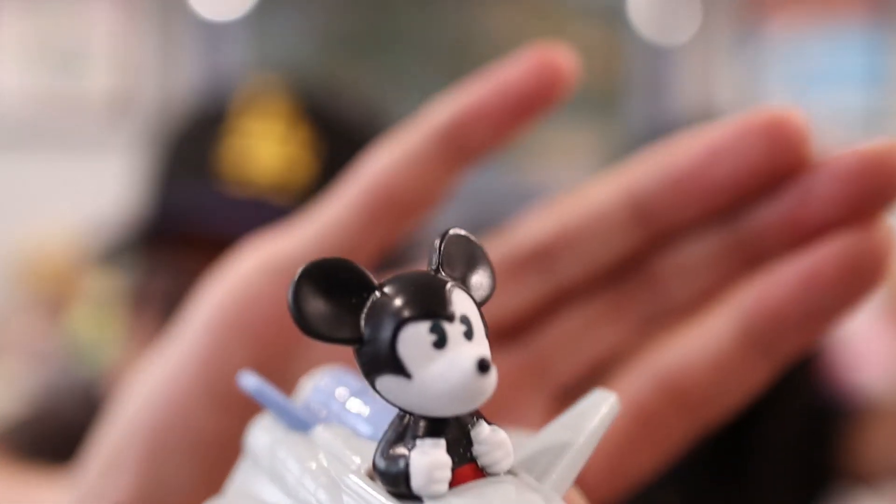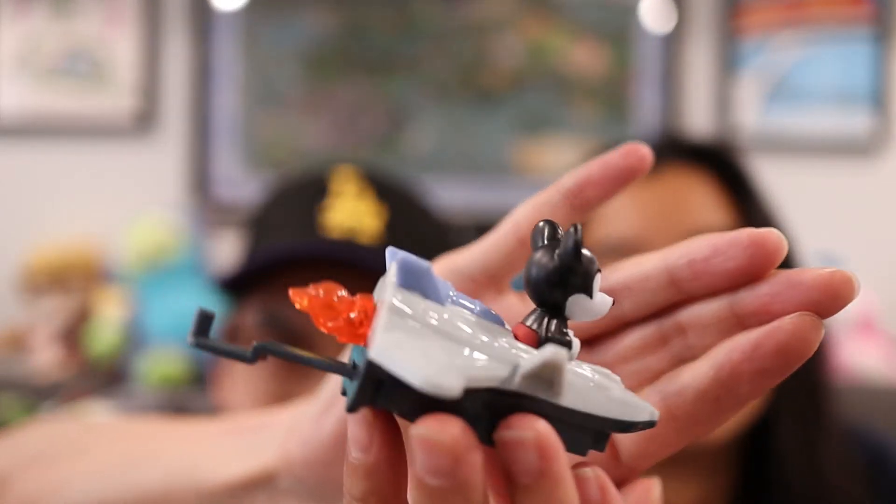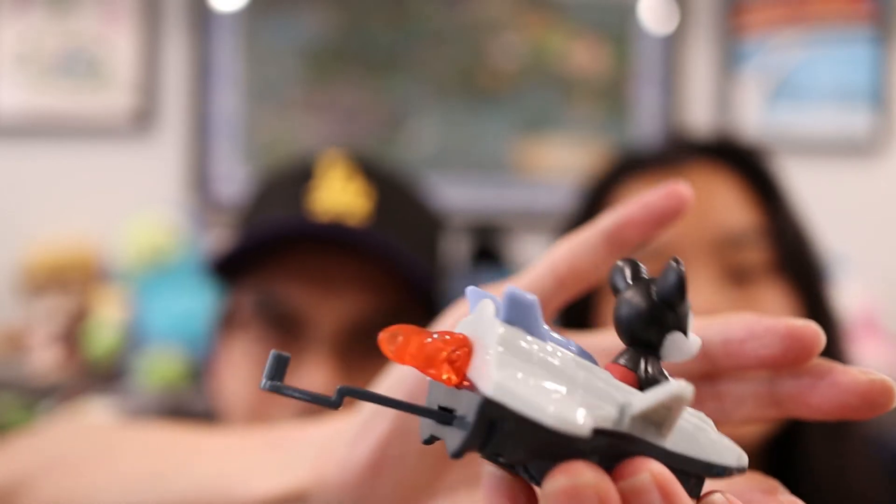Next we have Mickey, based off the Mission Space ride. On the back wheel you can see the flames moving — he's going through the galaxy.